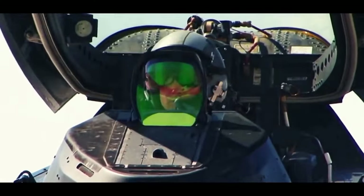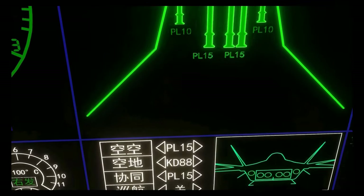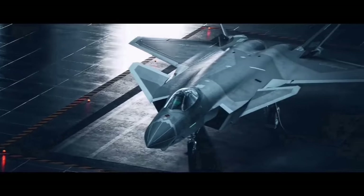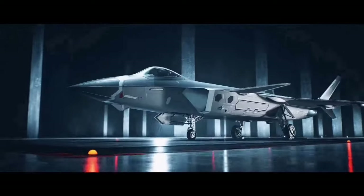The J-20 is known for its long-range and standoff capabilities through the use of its powerful radar and extra-long-range PL-15 air-to-air missile, with a maximum range of 300 kilometers, to keep the J-20 safe from a distance. But it seems the J-20 is also capable of ground strikes and multi-role missions as well.